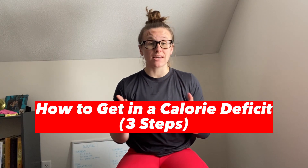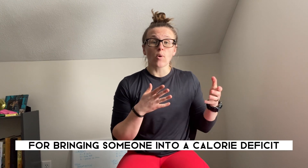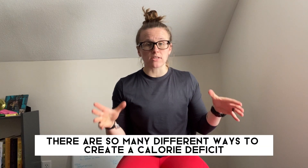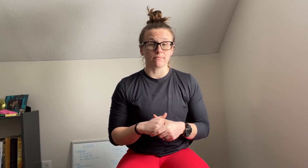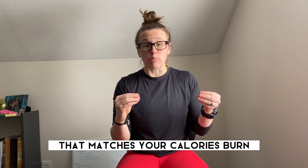Now let's talk about how to get into a calorie deficit. With our complete performance clients, we have a three-step method for bringing someone into a calorie deficit and promoting fat loss. There are so many different ways to create a calorie deficit, but there's one thing in common: this is the only way you can lose weight. Step number one is to identify your maintenance level calories — the amount of calories you take in that matches your calories burned, leading to a maintained weight.